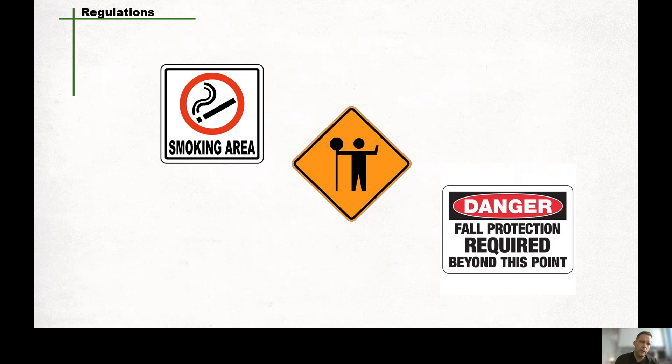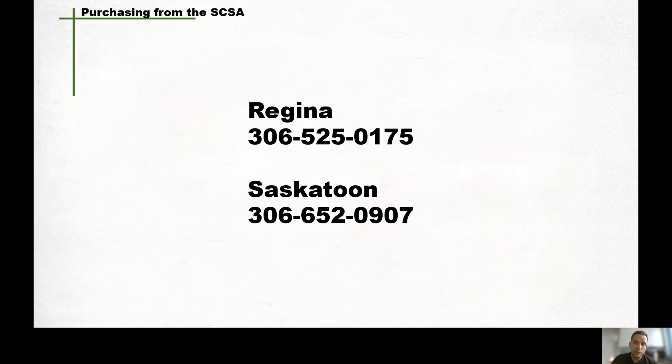Throughout this presentation, I haven't directly pointed out specific legislation located within the Act and regulations, but the regulations do have specific laws on signage that include areas like smoking, traffic control, fall protection, or hearing protection, just to name a few. It's really important to know where your signs are required and what type of signs you should have. Feel free to contact us here at the SCSA in advisory services and we'd be more than happy to help you understand the legislation regarding these signs. Here at the SCSA we do have a few different signs available for purchase, printed on Coroplast and highly visible. Contact the SCSA for more information on availability and purchase cost.